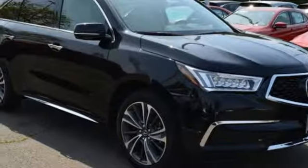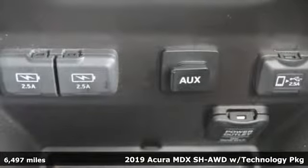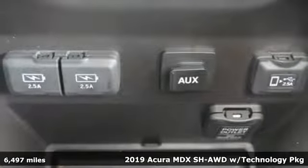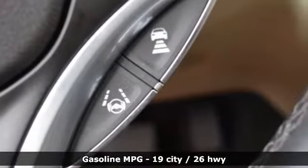It's a 2019 Acura MDX. Flexible and luxurious, this MDX is a statement of smart sophistication. And get ready for an impressive combination of features.